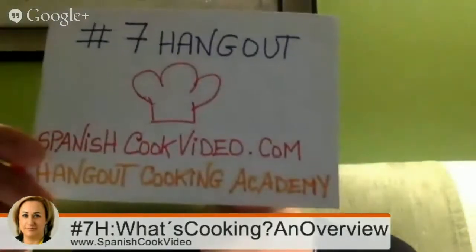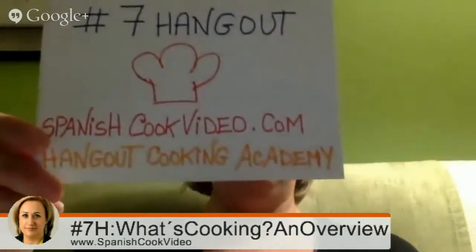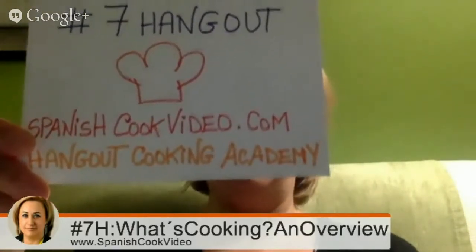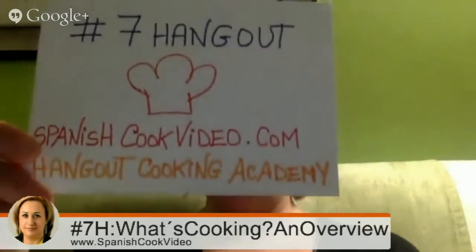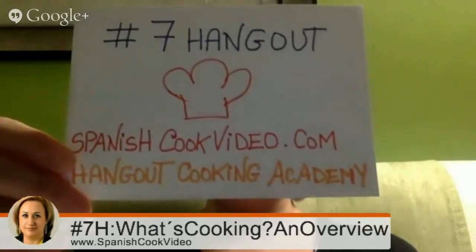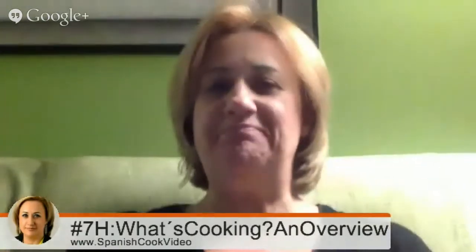Hello! My name is Nancy Ballesteros and it is an honor for me to have you here in this Hangout.